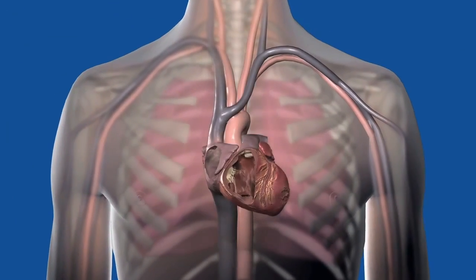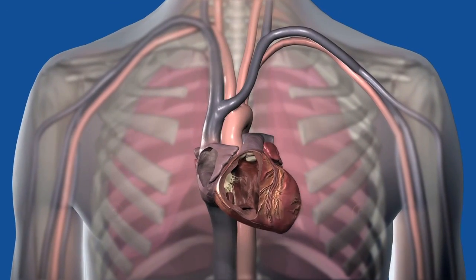When the heart's natural pacemaker is not working properly, the heart may beat too fast, too slow, or irregularly. A doctor may implant a heart rhythm device like a pacemaker or defibrillator to restore the heart's natural rhythm.